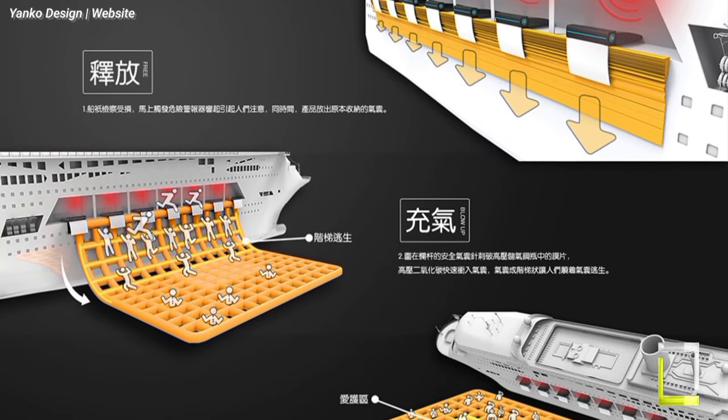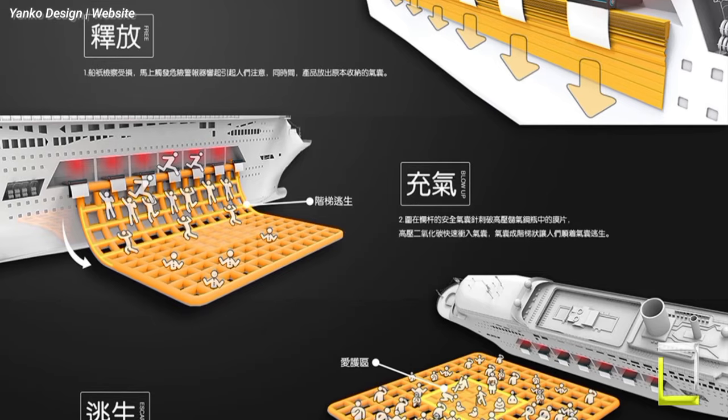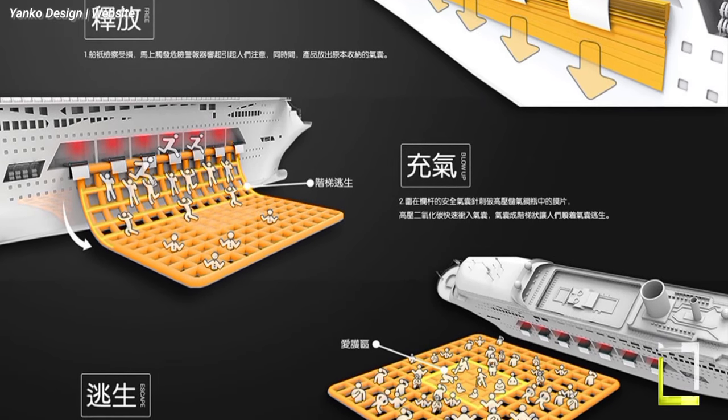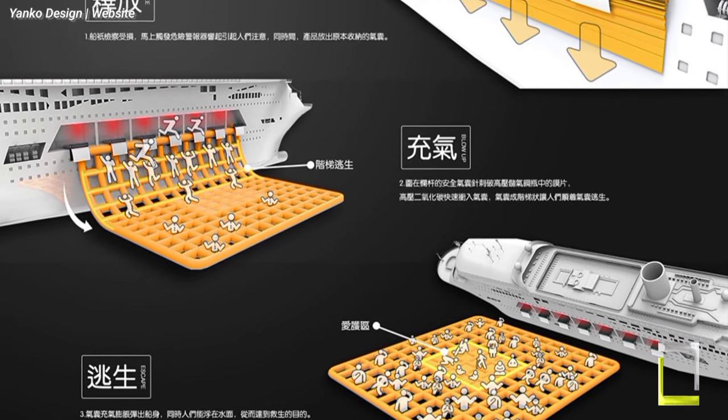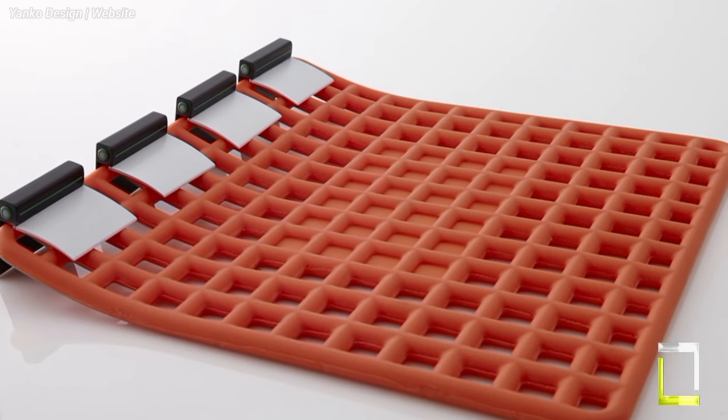Unlike typical lifeboats, Instant Relief employs a criss-cross, waffle-shaped construction that joins many inflatable pieces, providing a bigger, more sturdy platform capable of accommodating a substantial number of passengers.